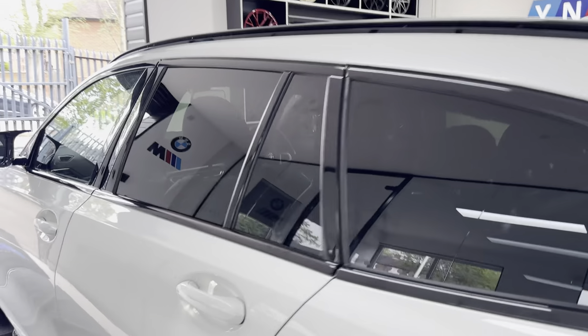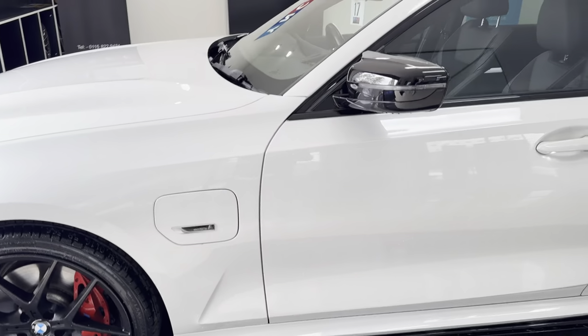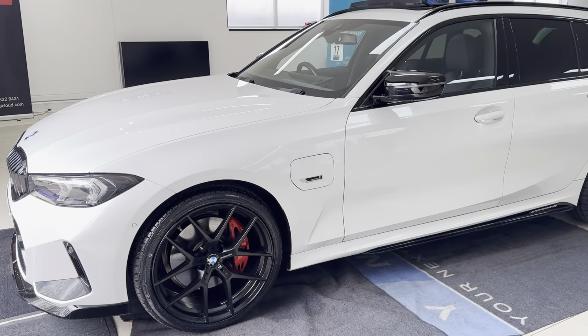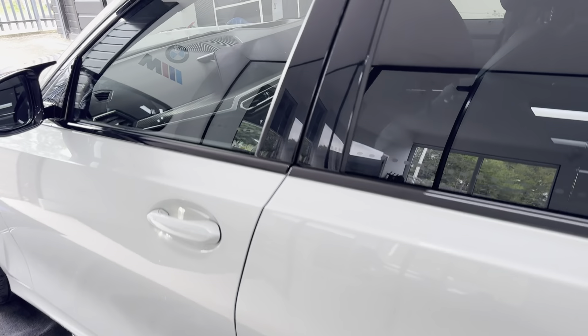The LCI gives you all new headlights, as you can see — quite a bit more of an aggressive looking car at the front. There are significant changes to not only the exterior but also to the interior. This car has also been equipped with the M Plus pack, so you've got M Plus brakes, privacy glass,